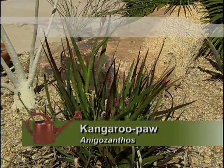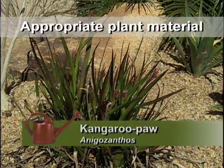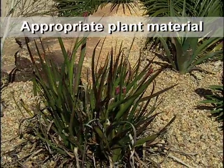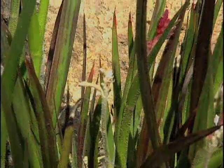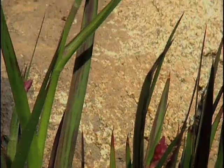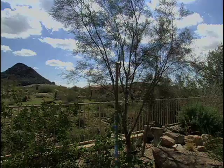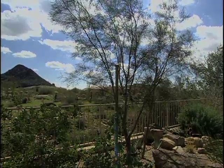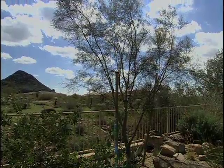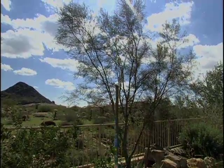This is a kangaroo paw, which is an Australian plant. Unfortunately it's not flowering very much at the minute — it's just starting to come away. But when it flowers, the full flower is much larger than you see at the moment and it looks like a kangaroo's paw — it's fuzzy. I wanted to put a tree here that would look like a desert tree so it blended with my view across into the desert, but I didn't want to put another Palo Verde in here.